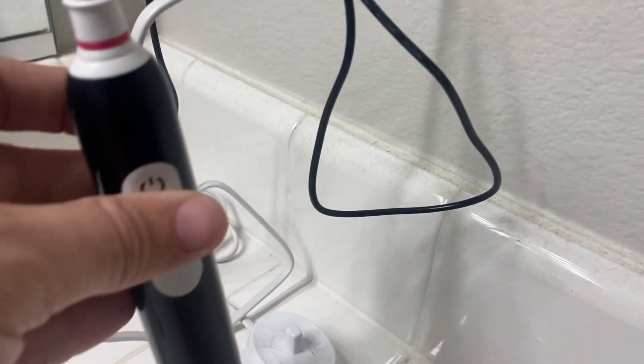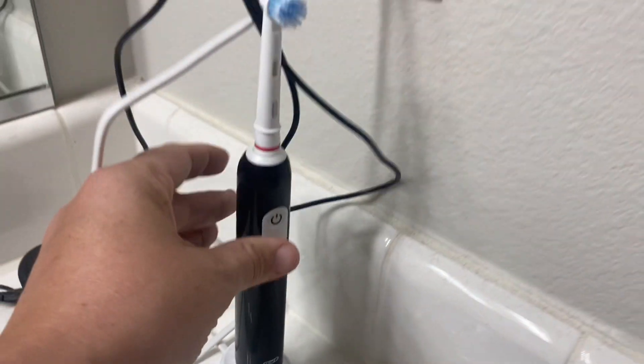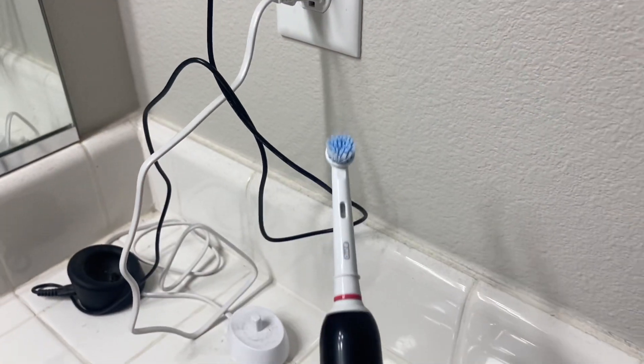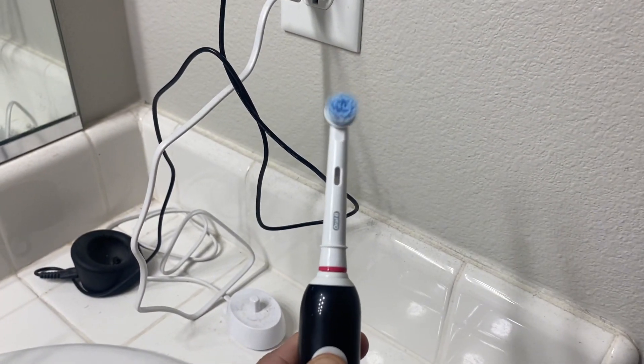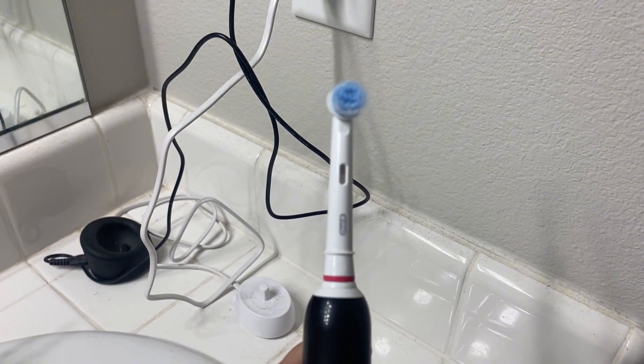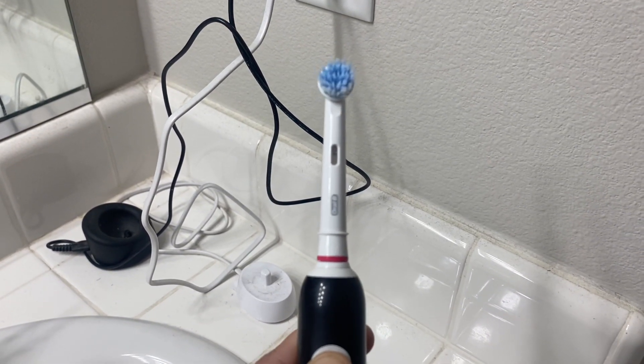He opted for the one in black. It comes with a nice stand so that you can charge it overnight or throughout the day so that you always have a full battery when you go to brush your teeth. It's simple to use — it just has the one power button which will turn the toothbrush head and get it vibrating so that it gets a really good clean on your teeth.